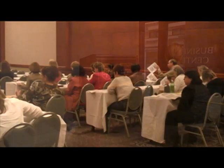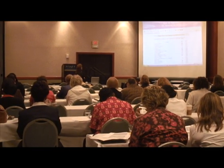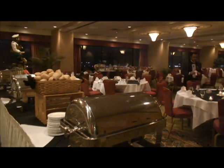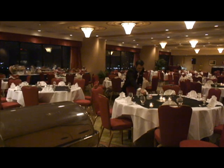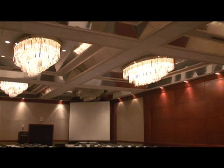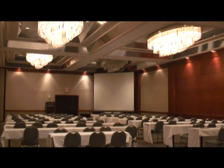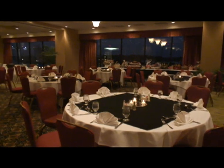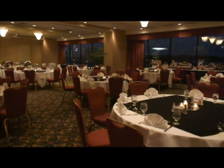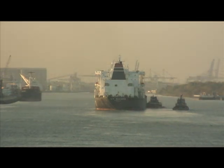Hyatt Regency Savannah offers the ideal setting for your next meeting, social event, or convention. The hotel features more than 33,000 square feet of meeting space, from the new Scarborough Ballroom with 5,100 square feet of function space, to the Regency Ballroom with 7,950 square feet, to the Harborside Center featuring 11,000 square feet of glass, which is enclosed, offering a magnificent view of the Savannah River.